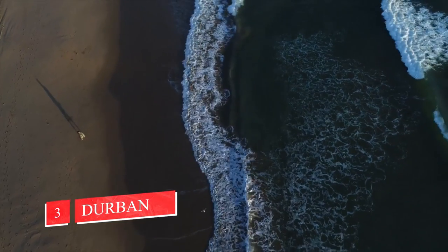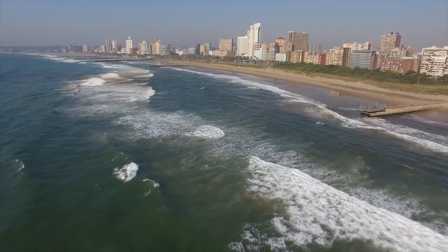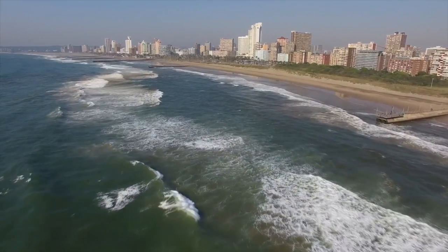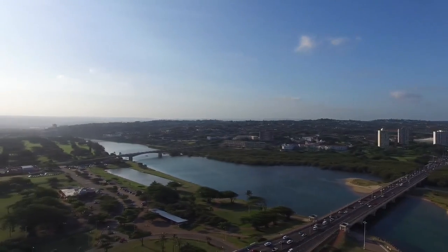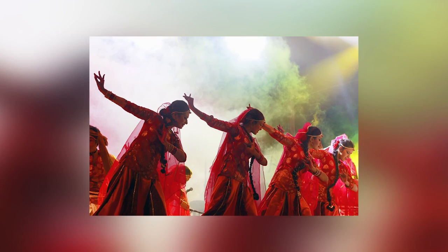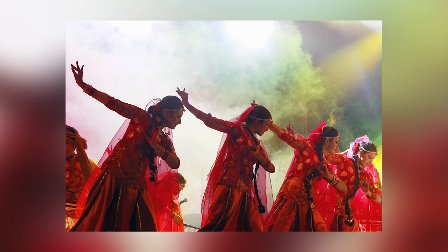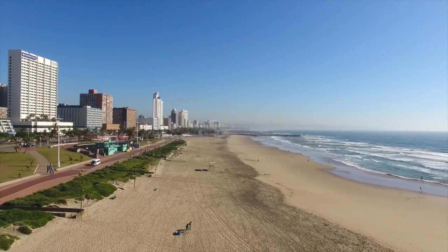Number 3: Durban. The water at the beach is much warmer than that of Cape Town, which encourages throngs of surfers to flock there every year. Durban is a real cultural melting pot and has the highest population of Indians outside of India. As a result, the cuisine and culture are just a little different than you would expect in Africa. If you want to have a properly authentic curry, you won't find anywhere better.